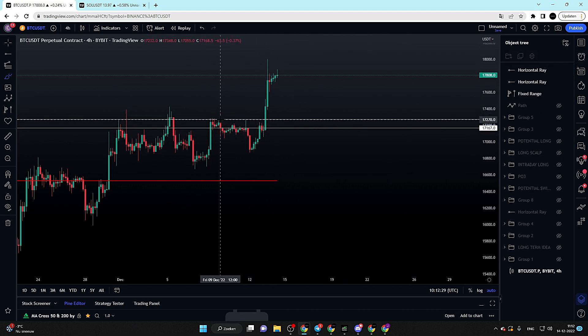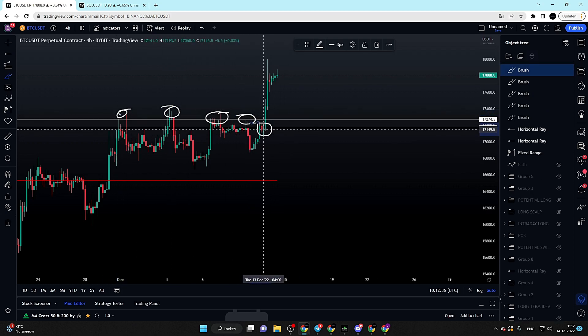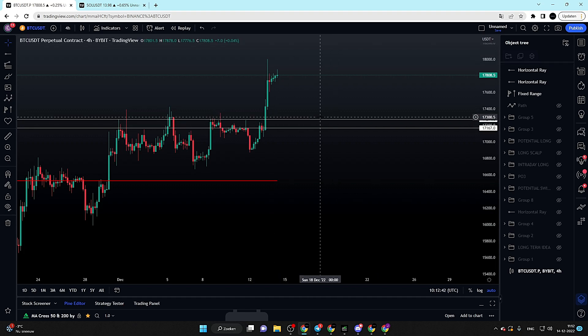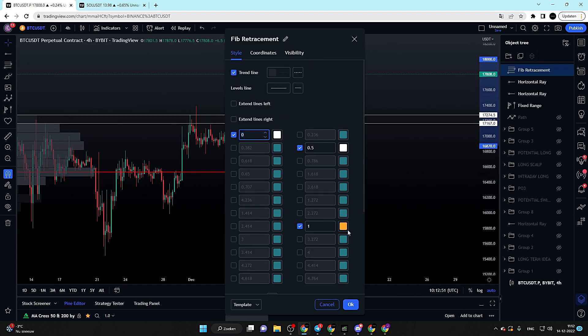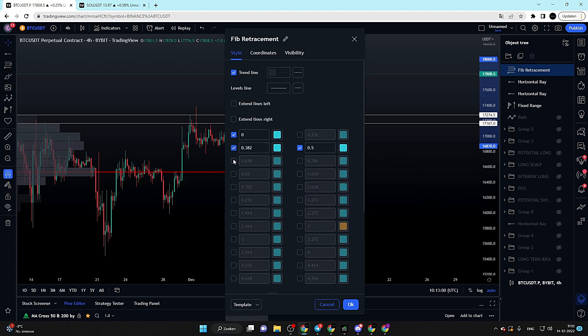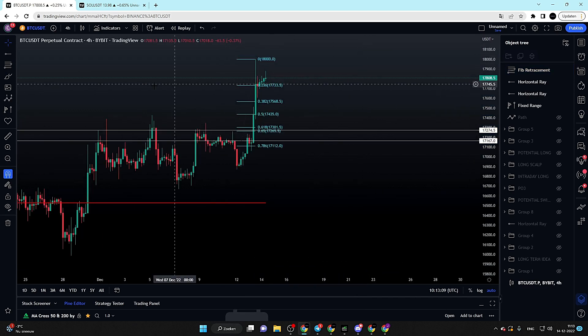This is where Bitcoin has found resistance multiple times in the past, and over here we got the demand coming in — the origin of this impulsive move towards the upside. So if we get a retest of that area, that is definitely our area of interest for a potential long position. I also want to take the Fibonacci retracement from swing low to swing high and switch on our Fibonacci retracement levels.